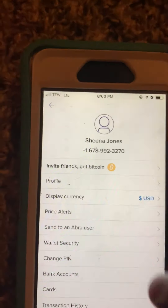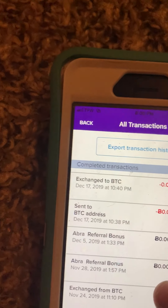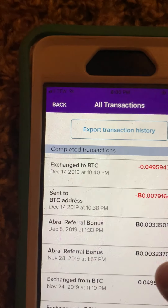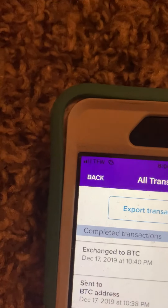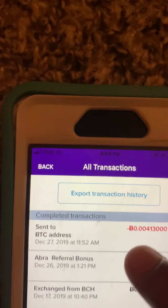Let me show you guys my transaction history. As you can see here: upgrade referral bonus November 21st $25, November 28th another $25, December 5th another $25, and December 26th another $25. Those are my referral bonuses.